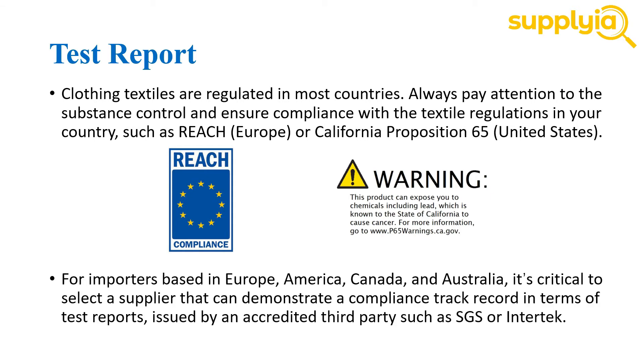Therefore, for importers based in Europe, America, Canada, and Australia, it's critical to select a supplier that can demonstrate a compliance track record in terms of test reports, issued by an accredited third party such as SGS or Intertek.